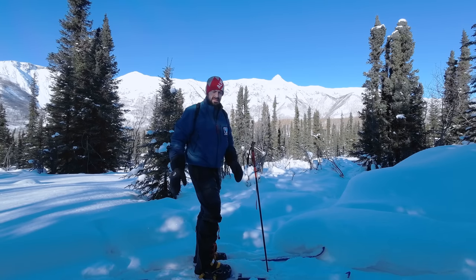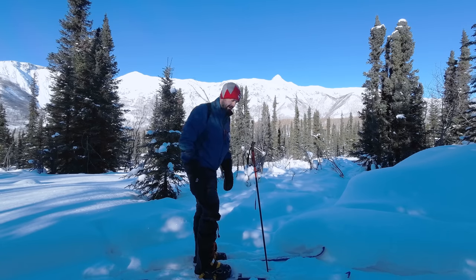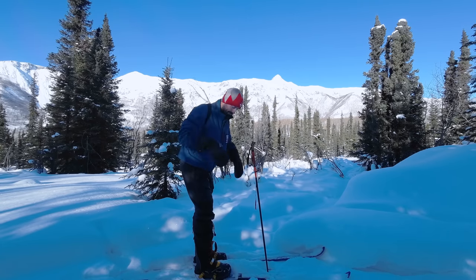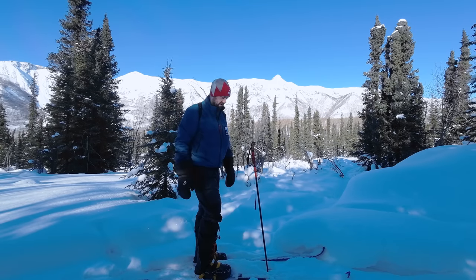I have VBLs in all sorts of different places. My three main areas are: one, inside my sleeping bag — which has its critics, but I'll explain my reasoning; two, around my toes and feet; and three, my hands and in particular my fingers.